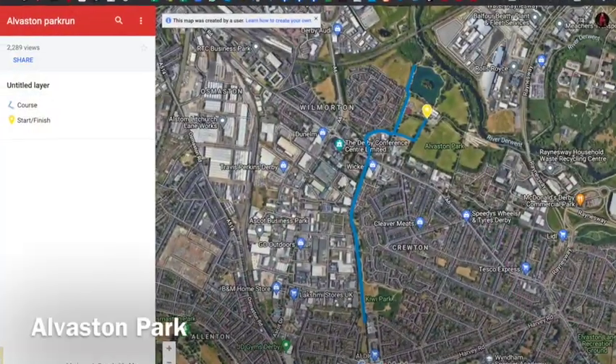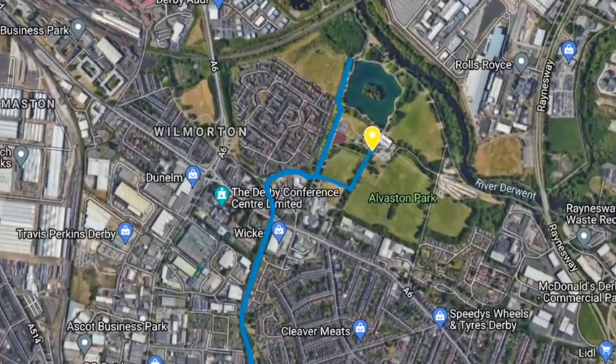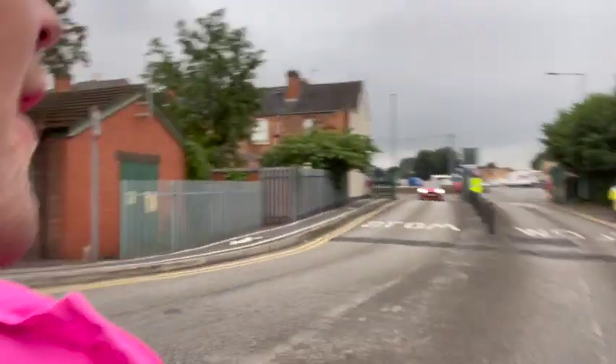Good morning and welcome to this Saturday morning where we're doing parkrun at Alverston Park. This is the free car park at Dalby Homes which is opposite Wickes — just that way, you can see it's all signposted. It's a five minute walk into the park, let's go.